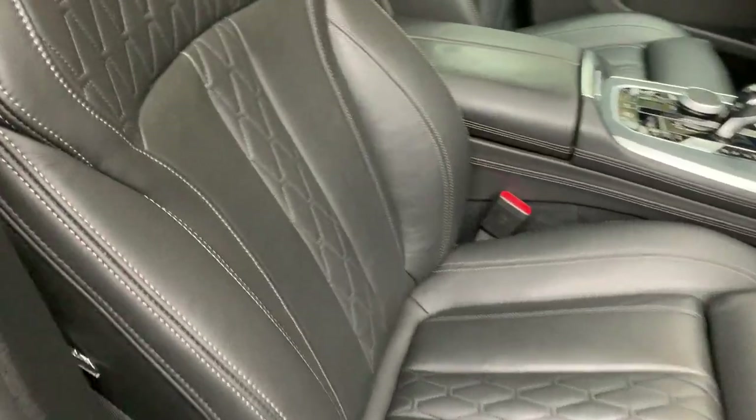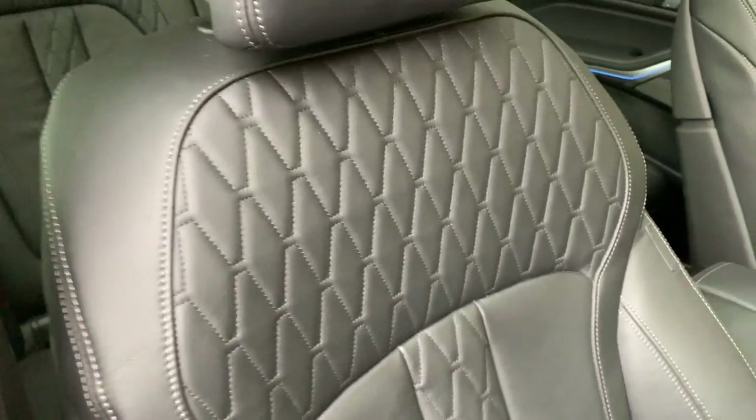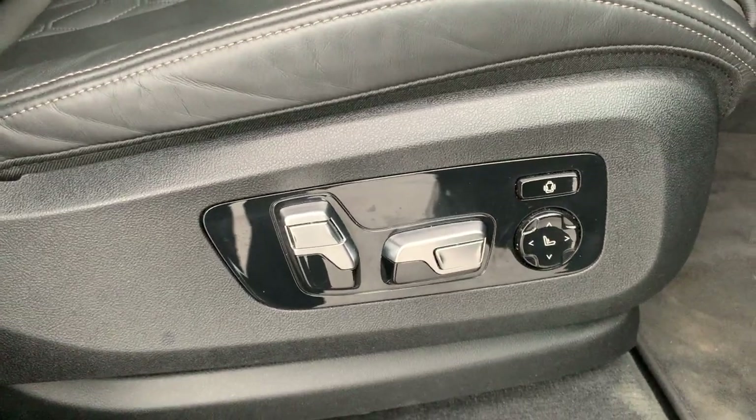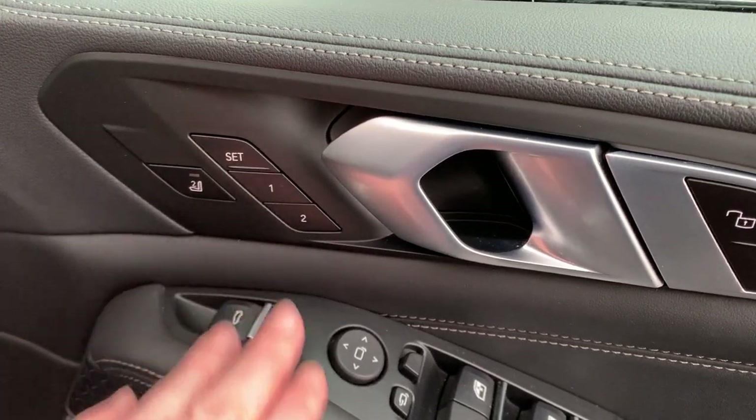Inside, you've got this upgraded merino leather, which is the softer leather from BMW's individual range, so you've got a little individual badge on there. The seat is fully electric so you've got your adjustment there on the side. You also have two memory settings, so a couple of drivers can each set their own.